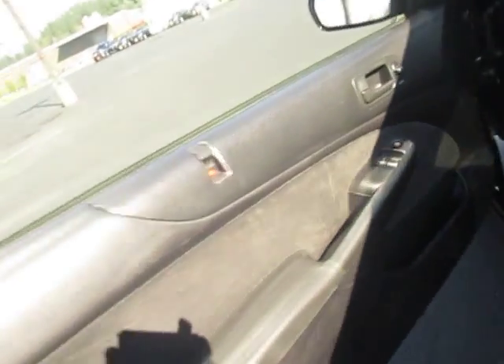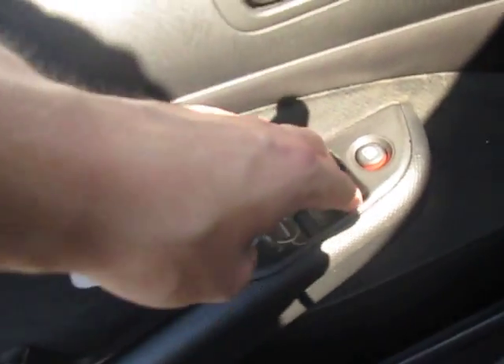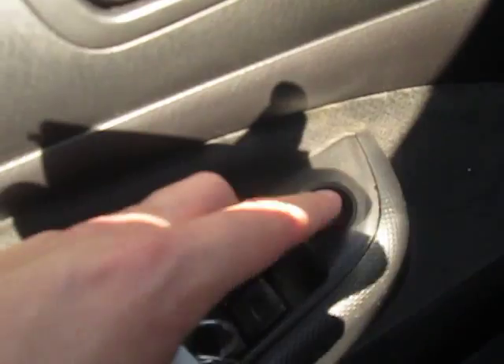I'm going to check out the inside real quick. We got our electronic windows right here with our door lock, our window locks with our door lock right here. And a small little speaker right in the door.